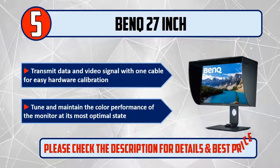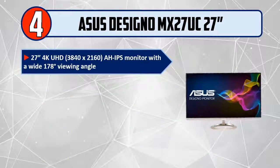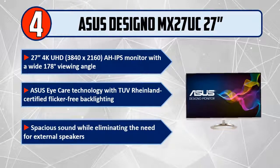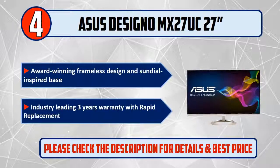Please check the description for details and best price. Number 4: ASUS DesignO MX27UC, 27-inch 4K UHD, 3840x2160 IPS monitor with a wide 178-degree viewing angle, ASUS Eye Care technology with TÜV Rheinland certified flicker-free backlighting, spacious sound while eliminating the need for external speakers, award-winning frameless design and sundial-inspired base, industry-leading 3-year warranty with rapid replacement.